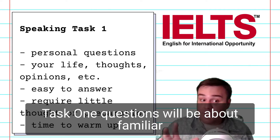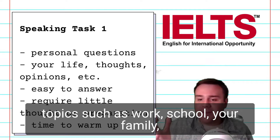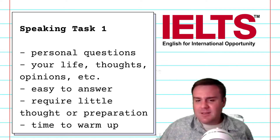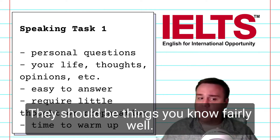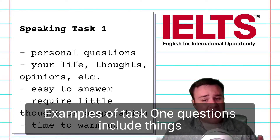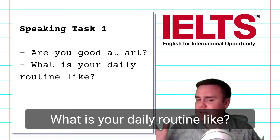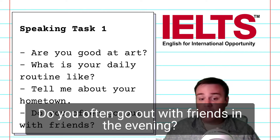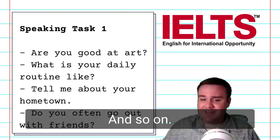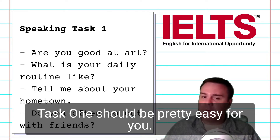Task 1 questions will be about familiar topics such as work, school, your family, music, and things like that. You shouldn't have to think too much about your answers — they should be things you know fairly well. Examples of Task 1 questions include: Are you good at art? What is your daily routine like? Tell me about your hometown. Do you often go out with friends in the evening? And so on. Don't sweat it — Task 1 should be pretty easy for you.